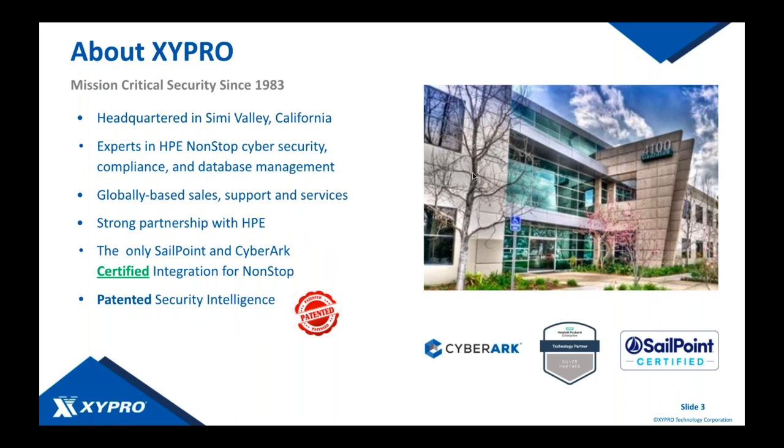Zypro was founded in 1983 in Simi Valley, California, just outside of Los Angeles. We've got expertise in cybersecurity, compliance, and database management. We're globally distributed with folks all over the world ready to help you in your time zone. We have a very strong partnership with HPE — a couple of our products come delivered as part of the NonStop operating system: Merged Audit and Zygate User Authentication. We also have the only SailPoint and CyberArk certified integrations for NonStop, plus patented security intelligence technology for threat detection.